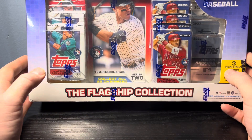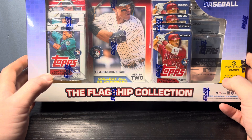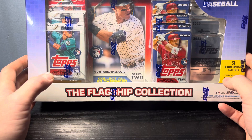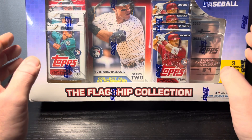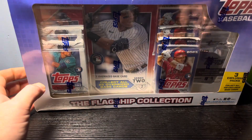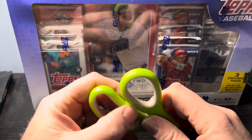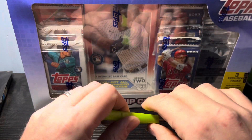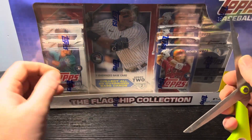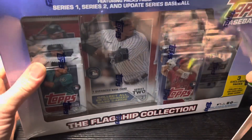For those of you without a Costco membership, keep that in mind and start looking, because it surprised me when I found the flagship collection at Walmart instead of Costco. Costco no longer has them — I keep checking both in-store and online. But for what it is, we're going to open this up and see what we get.